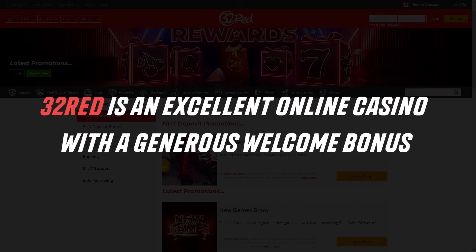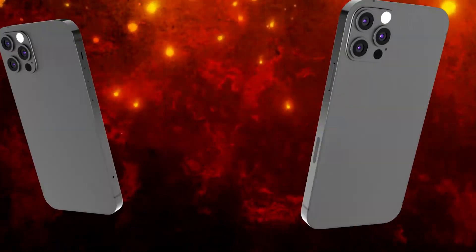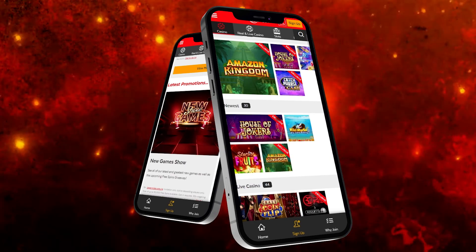32 Red is an excellent online casino with a generous welcome bonus, a large collection of games, and a high-quality mobile version with full functionality of the desktop version of the site.